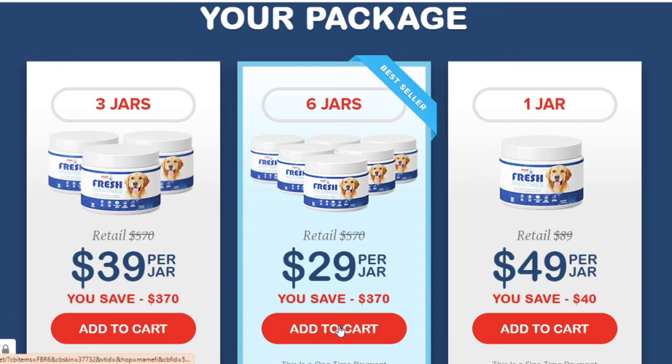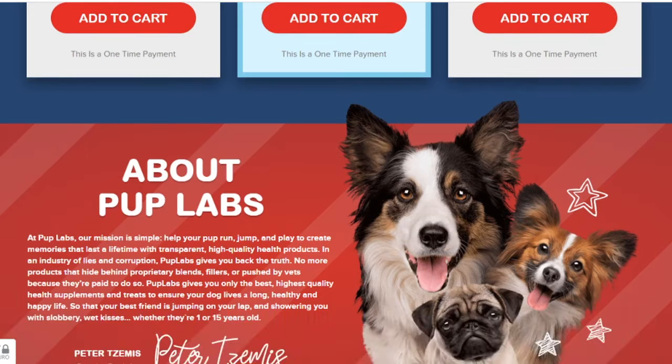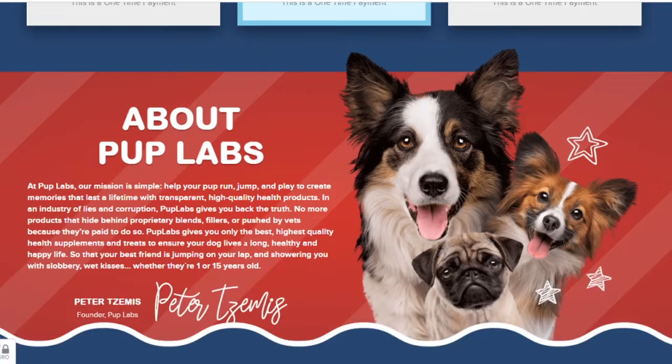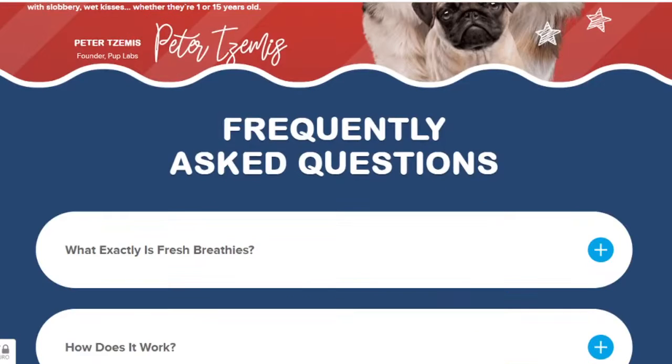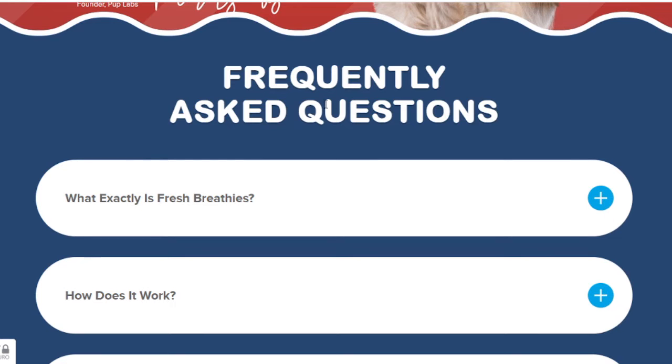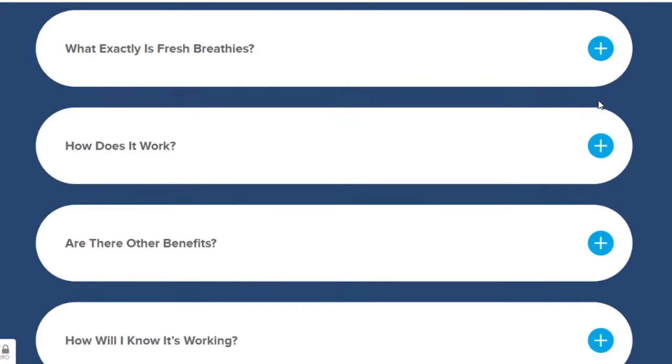Fresh Breathies is an all-natural dental dog chew that helps eliminate bad doggy breath by getting to the root cause: digestive dysfunction. By rebalancing your dog's gut microbiome, Fresh Breathies protects their health from the devastating effects of digestive dysfunction while also eliminating their bad breath without brushing their teeth or adding chemicals to their water. Fresh Breathies contain five all-natural ingredients proven to help rebalance your dog's gut microbiome and soothe inflammation.